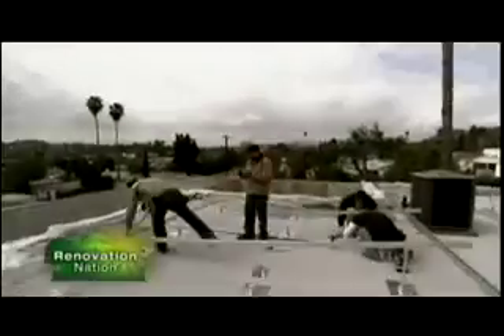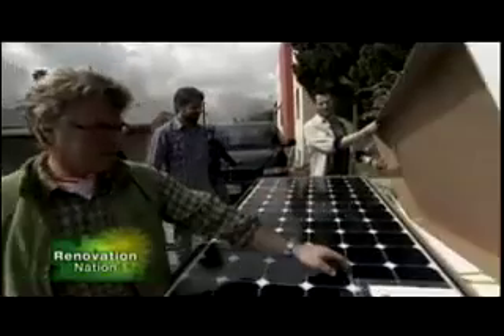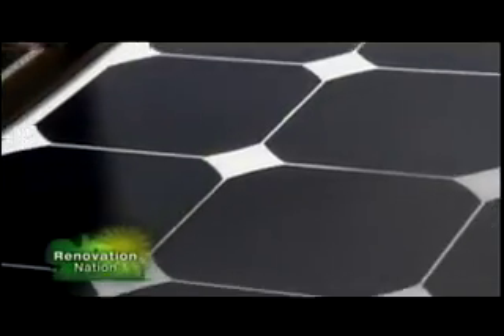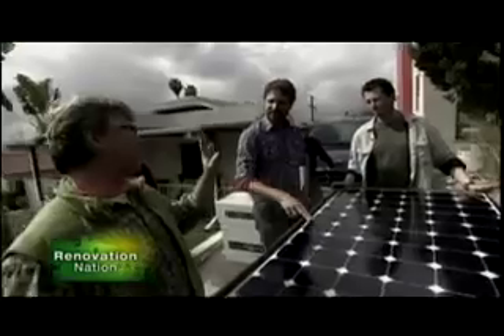Coming up — it's not always about how good it works. Sometimes it's about how good it looks. They went for the white and black panels, calling it the fashion statement of the year.